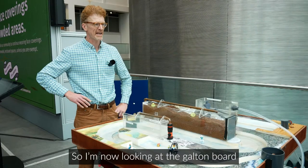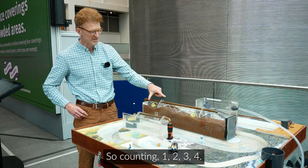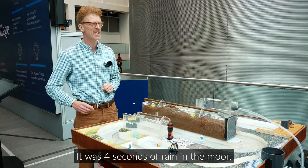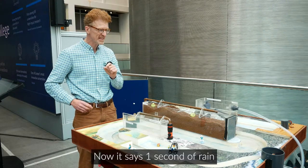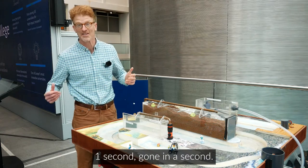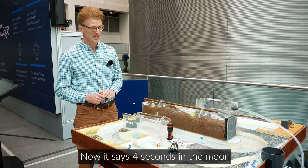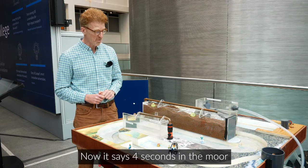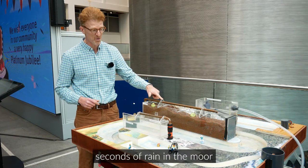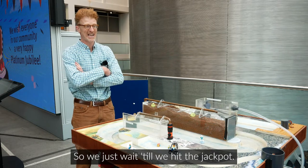Looking at the Galton board now, the outcome is 4 seconds of rain in the moor — counting 1, 2, 3, 4 — there was 4 seconds of rain in the moor. Now it says 1 second of rain in both moor and reservoir. Now it says 4 seconds in the moor again. Now we just have to wait until we hit the jackpot — the extreme event.